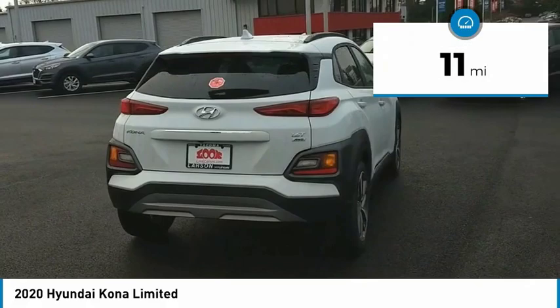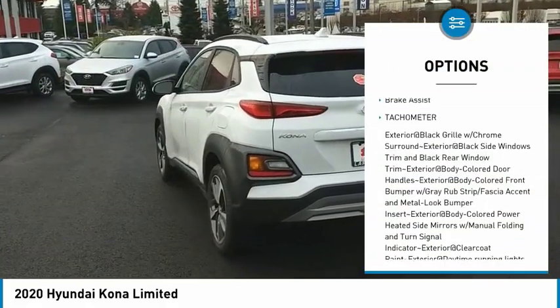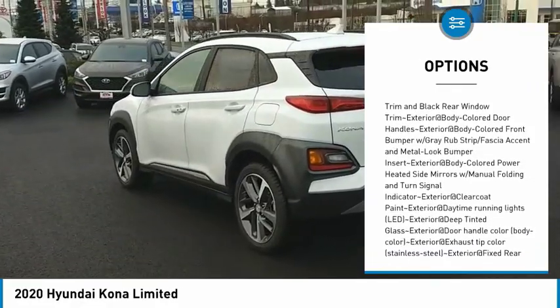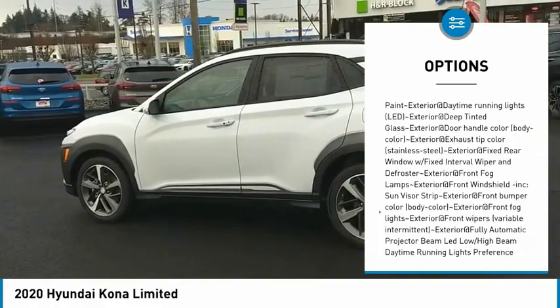This vehicle has less than 100 miles. Here are some of this vehicle's great options: clock, brake assist, tachometer. Take this vehicle for a spin and see why so many shoppers are now proud owners.